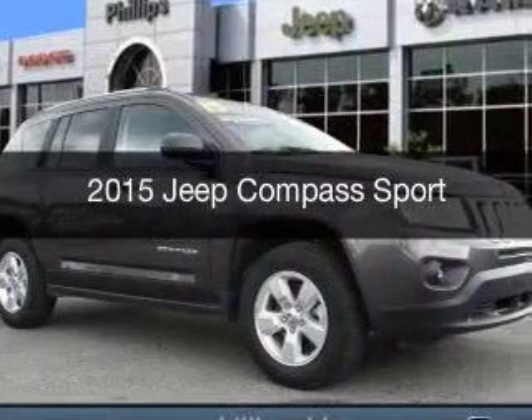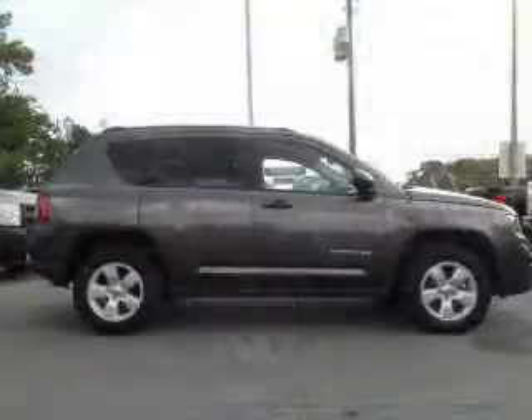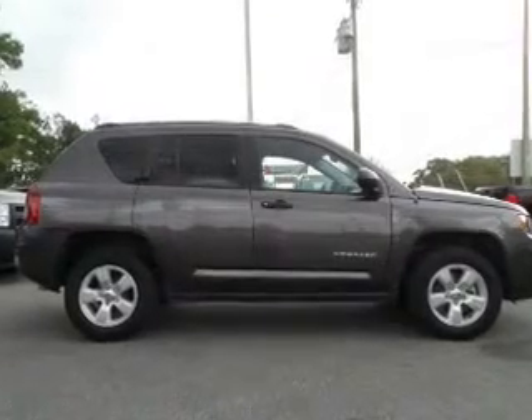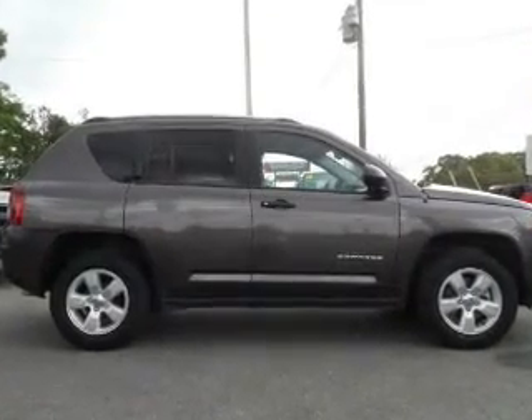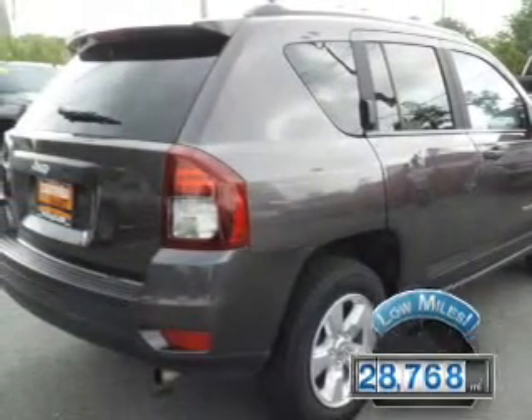This is a used 2015 Jeep Compass. It's powered by front-wheel drive, a two-liter four-cylinder engine, and an automatic transmission. With fewer than 30,000 miles, this vehicle has a long road ahead.